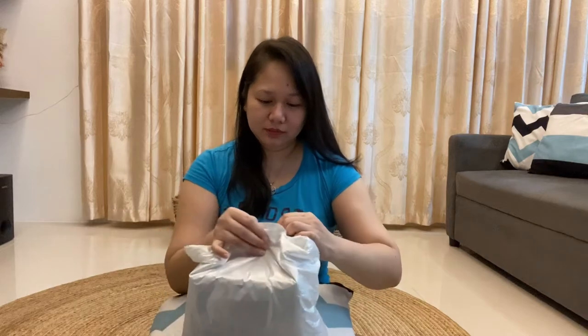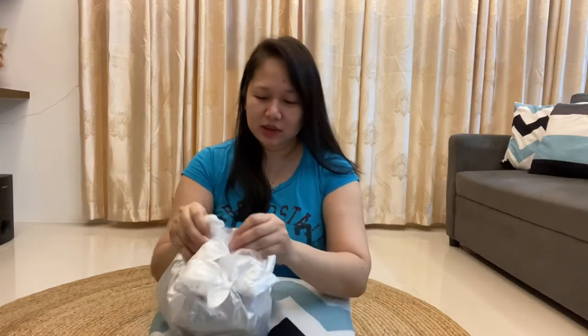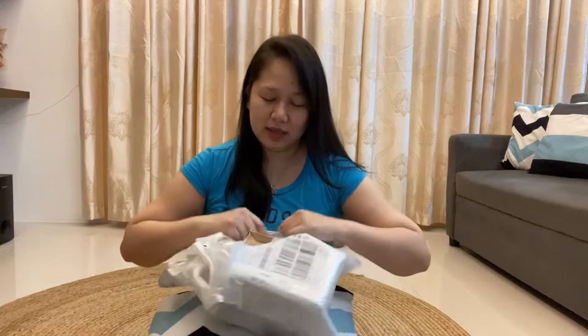So dito ko naman siya ilalagay. Tuwa ako sa Lazada guys, kasi mura siya. Tapos yung mga delivery niya is so fast. Kababait pa yung mga rider nila. Sa Lazada yan.